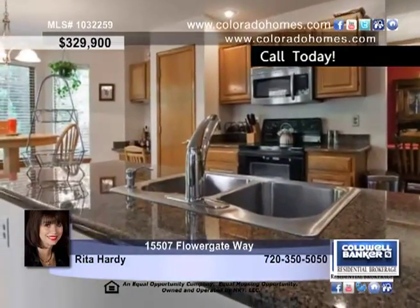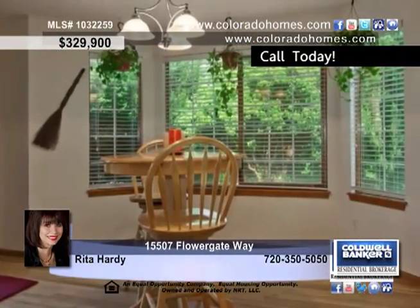The bright eat-in kitchen is a chef's dream with slab granite countertops, an abundance of raised panel oak cabinets, a smooth top range, a microwave, and a delightful eat-in area.